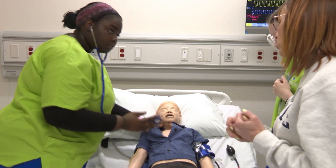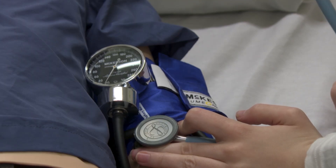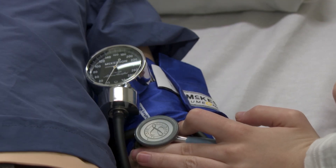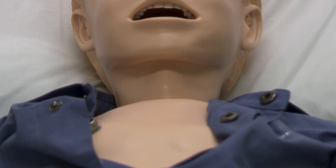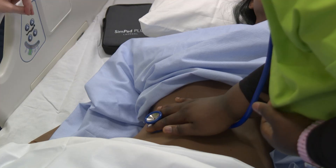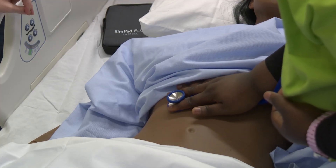It looks a lot more realistic — they can feel pulses. So instead of just saying 'pretend you would feel this' or 'pretend we would do this,' they actually get to do it, which I think makes a huge difference in their learning. And they are a lot more excited to be with these simulators than the old-school mannequins that don't really do anything.